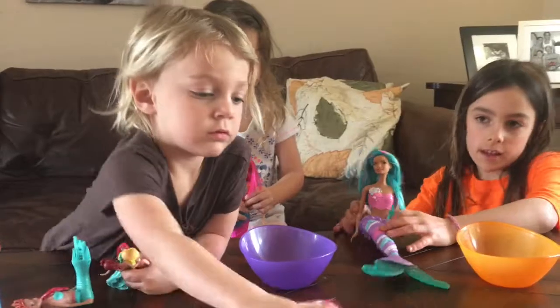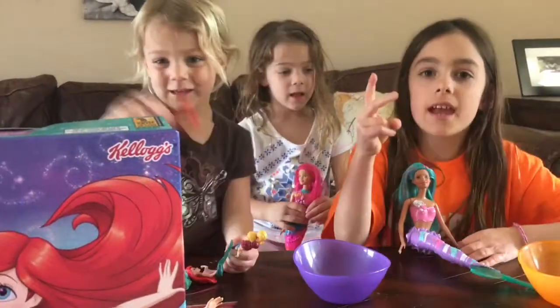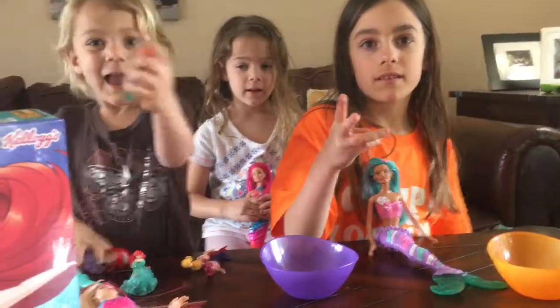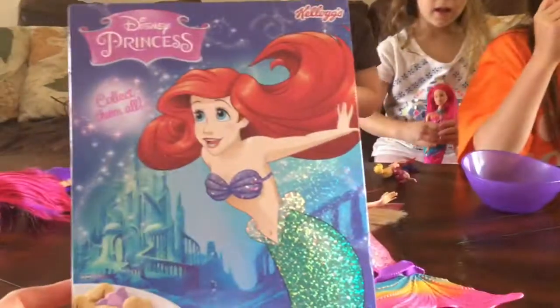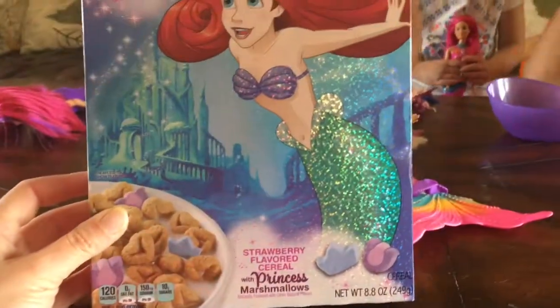They had Ariel, which we got, and Belle, Tangled, Rapunzel, and Jasmine. So it was really cool, but the girls decided to pick this one. All the boxes were different, but the cereal that's inside is the same.